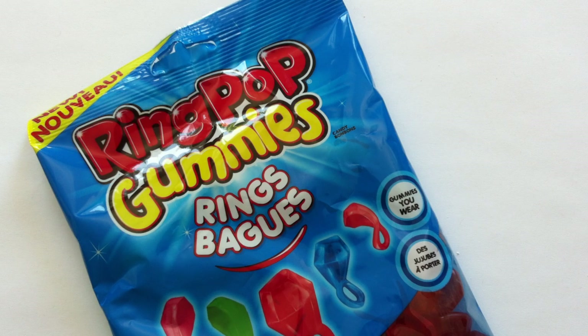Today on the Candy Aisle, one size fits all appetites when you're talking about Ring Pop Gummies. That is right — Ring Pops return to the Candy Aisle with Ring Pop Gummies.